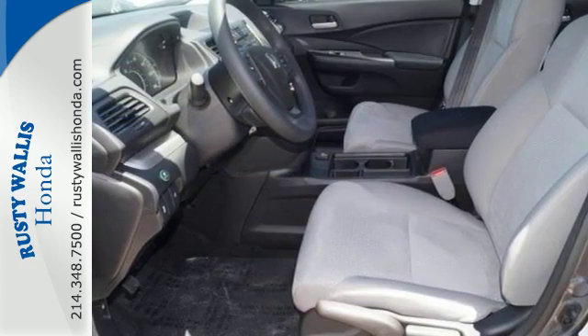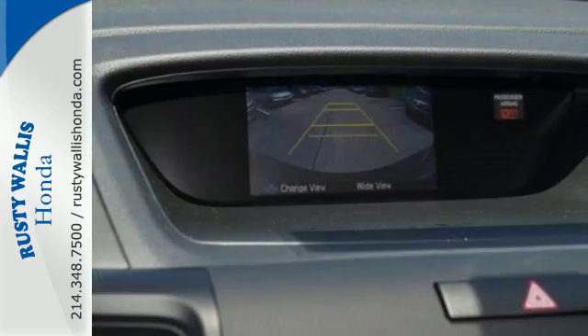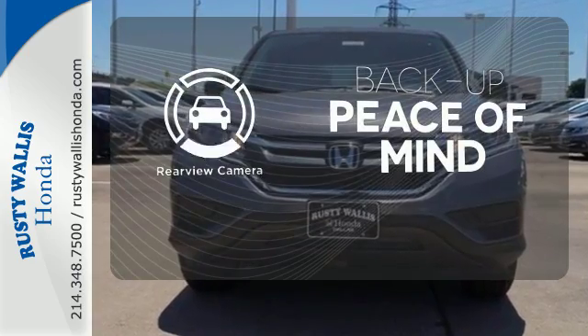A whole suite of features like USB audio interface, intelligent multi-information display, and SMS text message function help you stay connected. See more of what's behind you with the multi-angle rear-view camera. Hindsight is 20-20 with the backup camera.